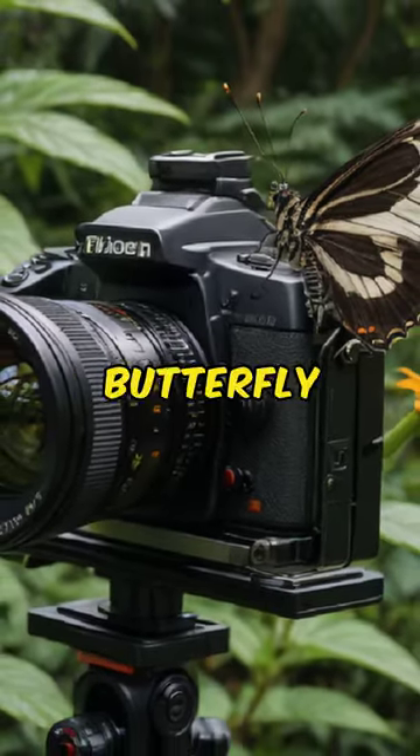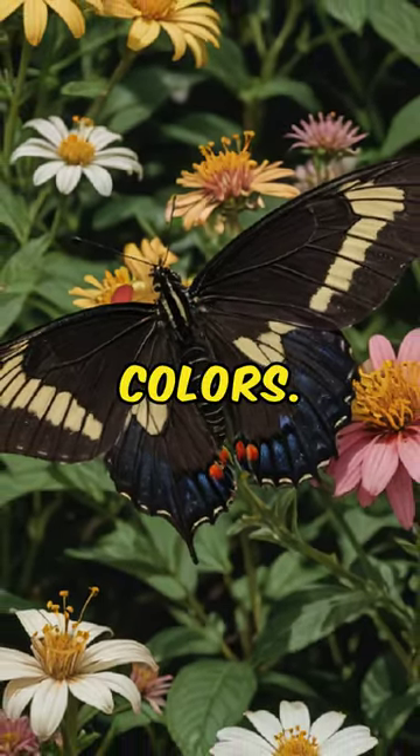Video footage of the Zebra Longwing Butterfly, showcasing its elegant flight and vibrant colors.